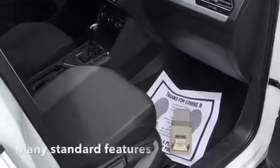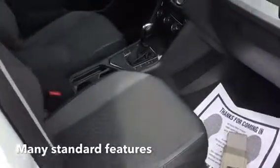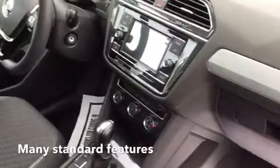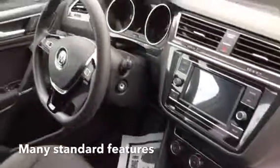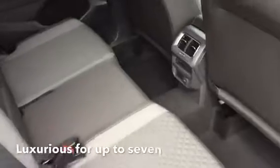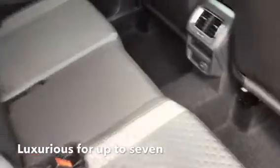It has the black and gray cloth interior here. It's got a touchscreen stereo, Apple CarPlay, all sorts of really nice things. Backup camera, rear air conditioning vents, and it even has a third row on the new 2018.